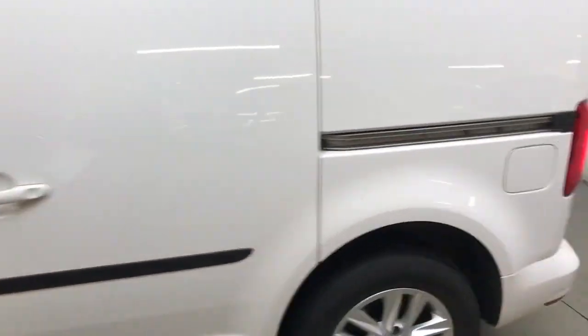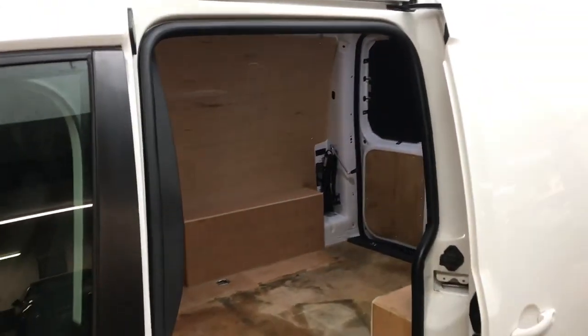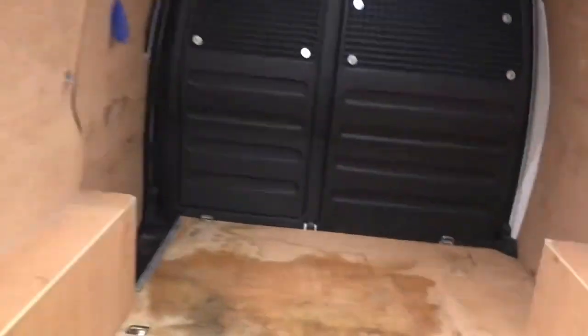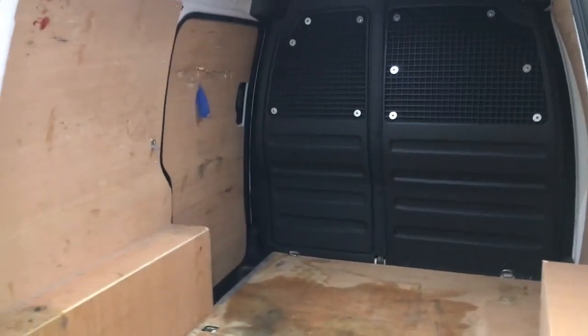Just popping into the side door — there's a good amount of space. It's the short wheelbase but you've still got a good load area in the back, and it is all ply lined as well. You also get the solid bulkhead and split doors at the back.